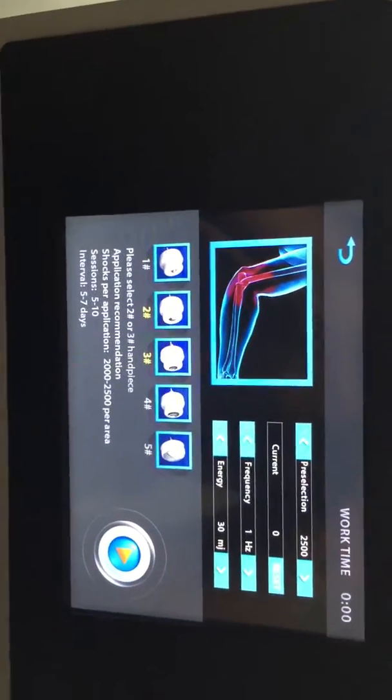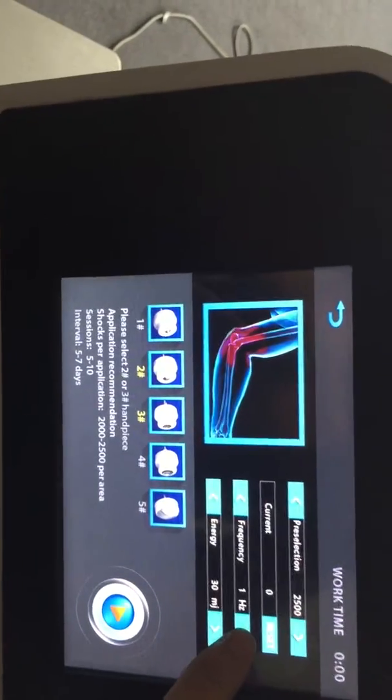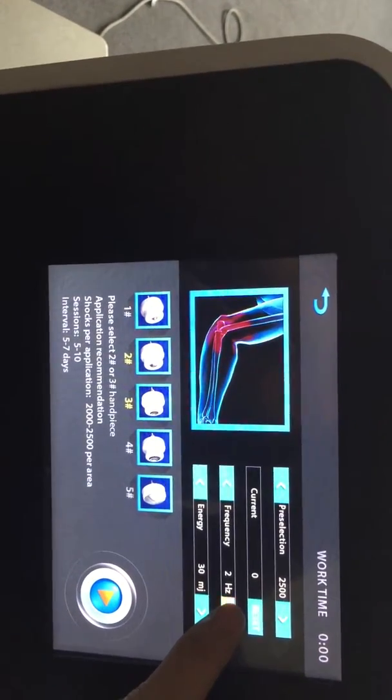When you click in, you can see the interface has the frequency: one, two, three.